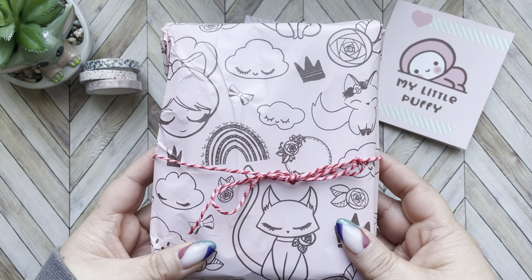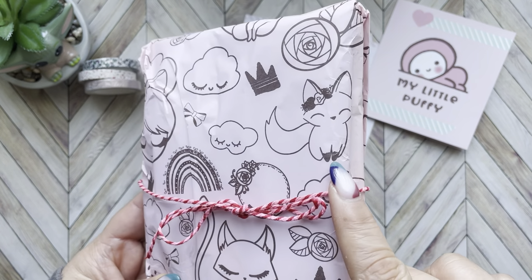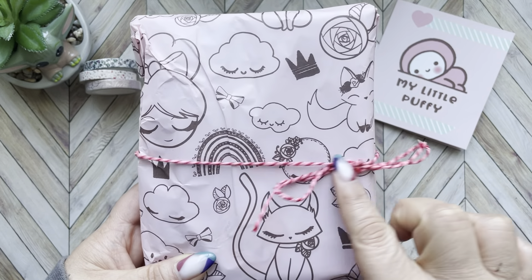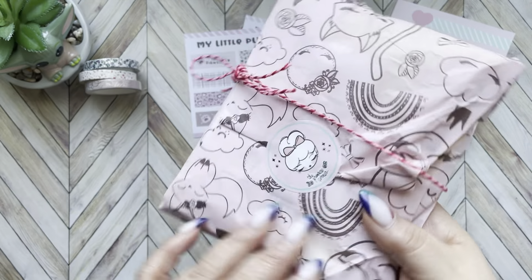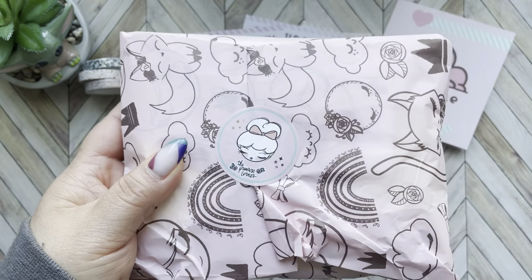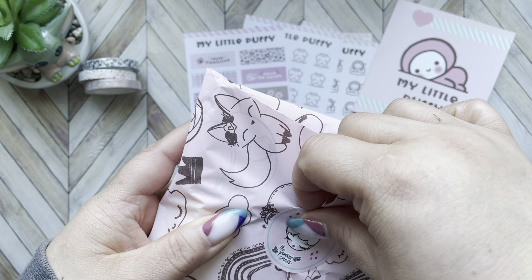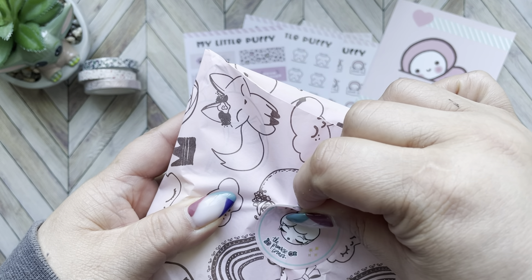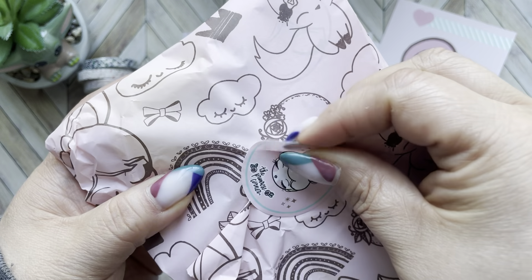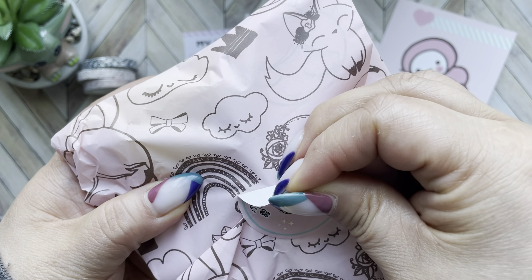This is how the package arrived to me. Look at that cute cloud — oh my god, it's super cute. The paper itself is super cute. I like the touch of the twine, and here's their little sticker. I'm going to try, as always, to save the paper and let's see if I can do it.